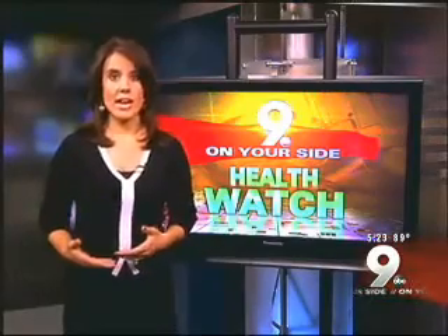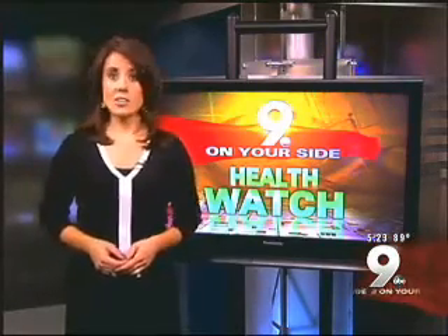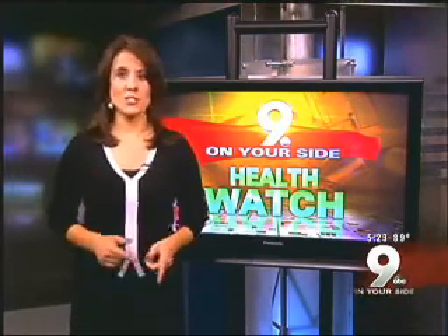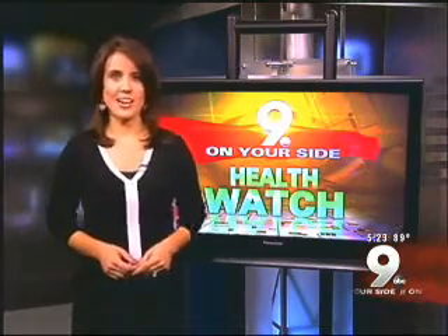That info can help doctors determine if a patient needs to change certain activities, especially during and after their foot infections are treated. Researchers will monitor the data as it comes in, but it will take about three years for official results. Dr. Armstrong is confident similar technology will be available online and as cell phone apps sooner than that. I'm Kimberly Romo with your KGUN 9 On Your Side Health Watch.